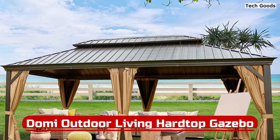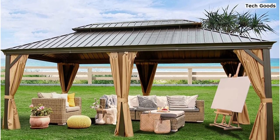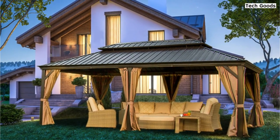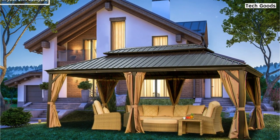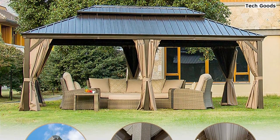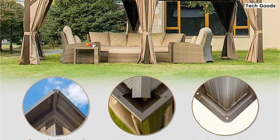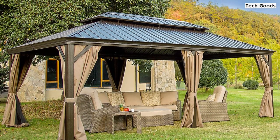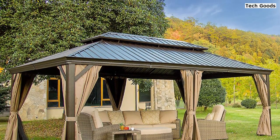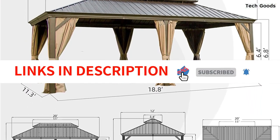At number 5 is the Domi Outdoor Living Hardtop Gazebo. The Domi Outdoor Living Pergola is a versatile and spacious choice for any outdoor gathering. Measuring 20 feet length by 12 feet width by 10.1 feet height, it offers 240 square feet of coverage and is perfect for parties, barbecues, or daily relaxation. The gazebo features a ventilated, double-layer galvanized steel roof that promotes healthy airflow, and a sturdy, powder-coated, dark-brown aluminum frame that resists fading, rust, and corrosion. It also includes bug netting and privacy curtains with a double-track system for quick sliding. Assembly is required, but the included hardware and installation manuals make it easy. The hardtop roof panels come with a 5-year warranty, and the frame, curtains, and netting come with a 1-year warranty.